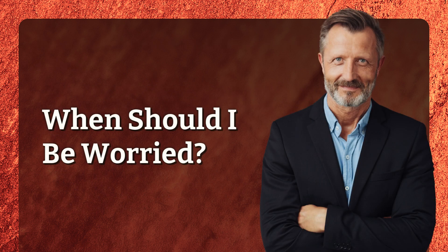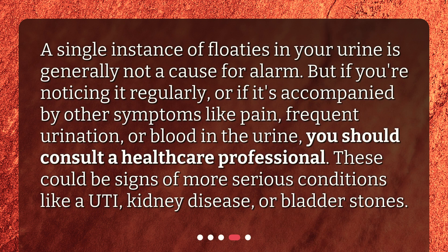When should I be worried? A single instance of floaters in your urine is generally not a cause for alarm. But if you're noticing it regularly, or if it's accompanied by other symptoms like pain, frequent urination, or blood in the urine, you should consult a healthcare professional. These could be signs of more serious conditions like a UTI, kidney disease, or bladder stones.